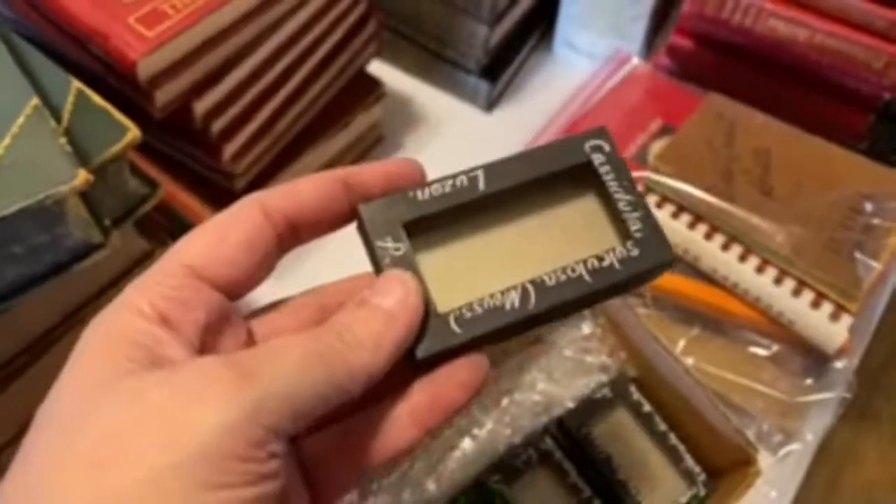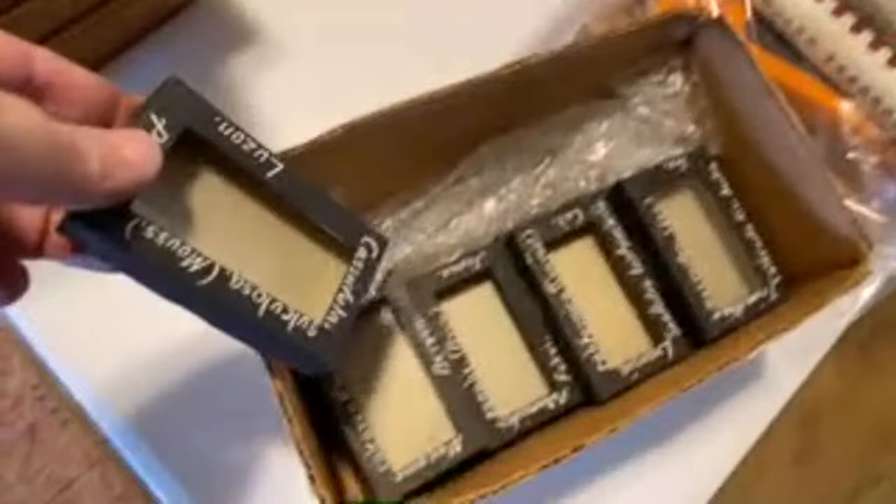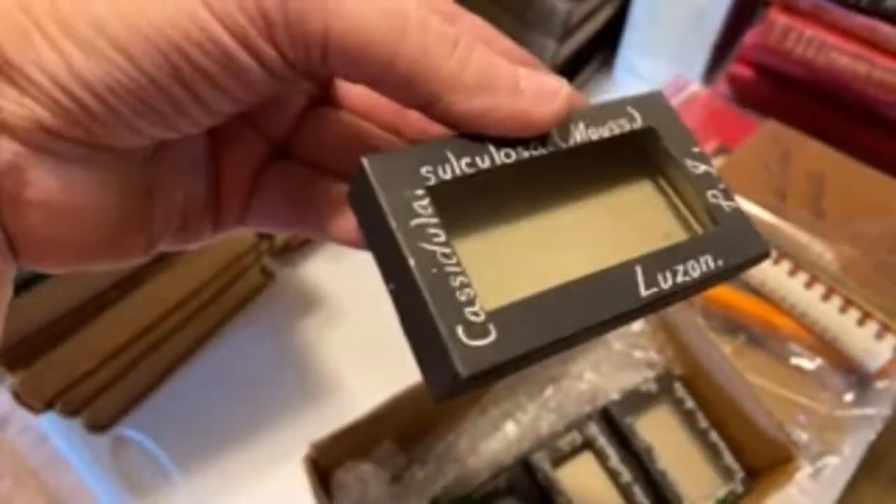I sold out of these last time I had a sale and I was able to get a bunch more. I think I have 20 and they're little handmade specimen boxes, vintage, from a natural history museum.